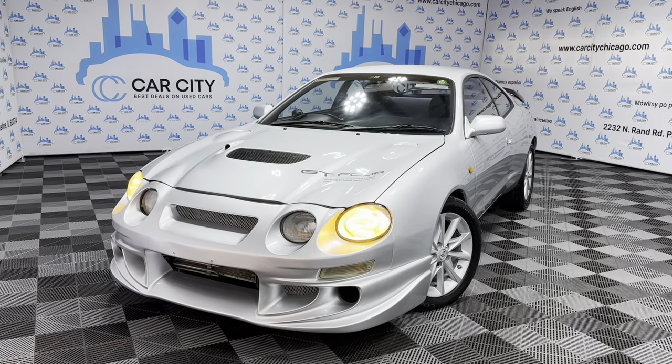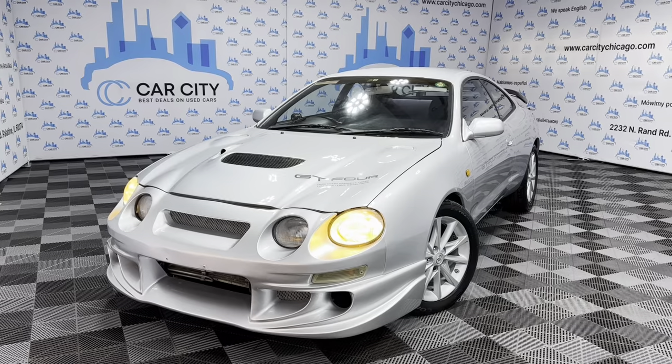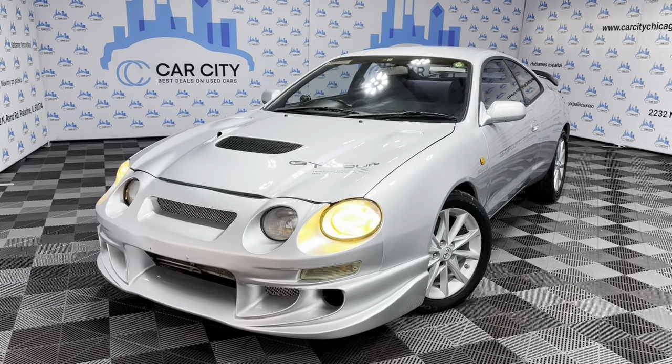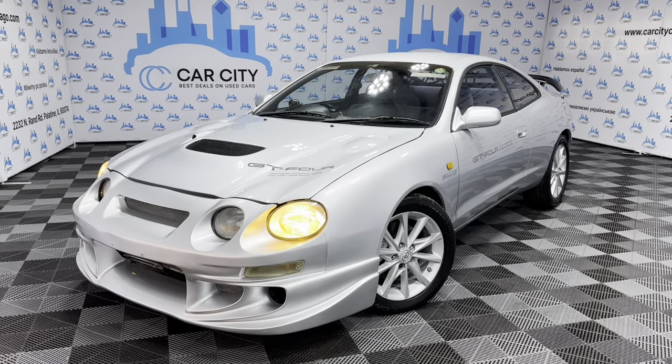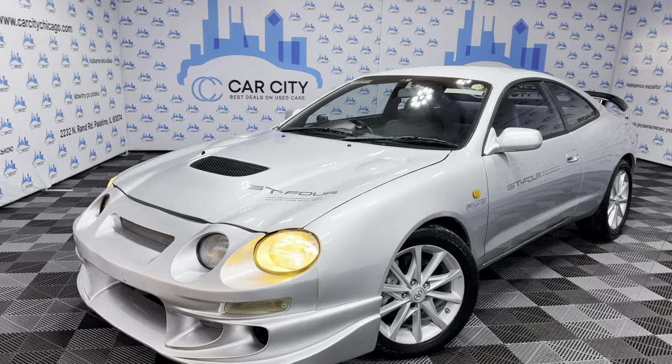Hey guys, welcome to Car City Inc. Used car dealership out of Palatine, Illinois. Here's another beautiful new arrival straight from Japan to our lot. 1994 Toyota Celica GT4 all-wheel drive.